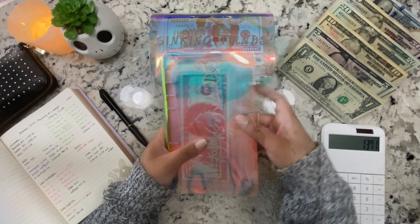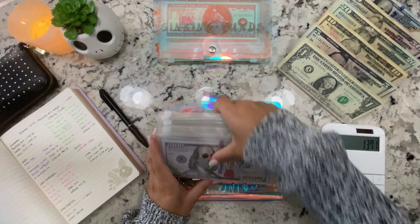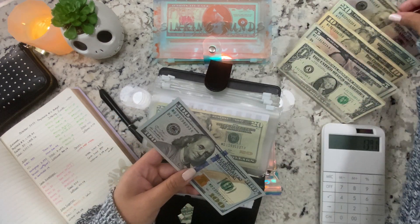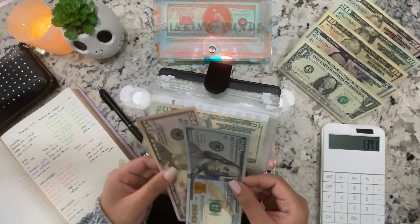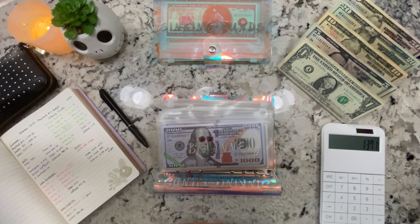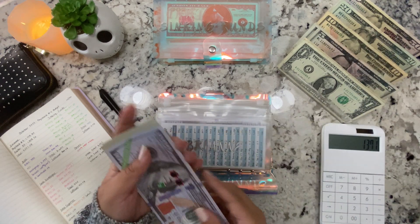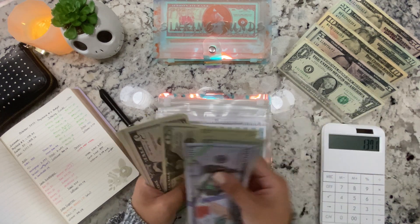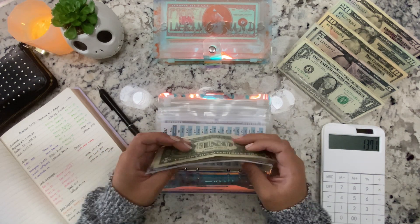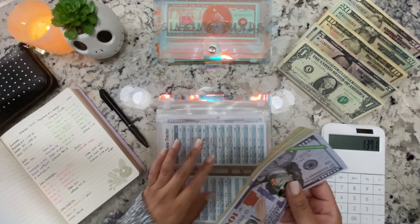I'm trying not to show my face — it does not look pretty right now, I haven't combed my hair. Let me put the $150 in here for pool cleaning and landscaping service. Now for the kids' savings: my daughter is getting $5, bringing her total to $1,240.